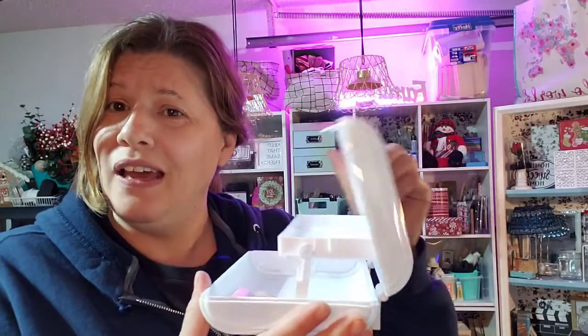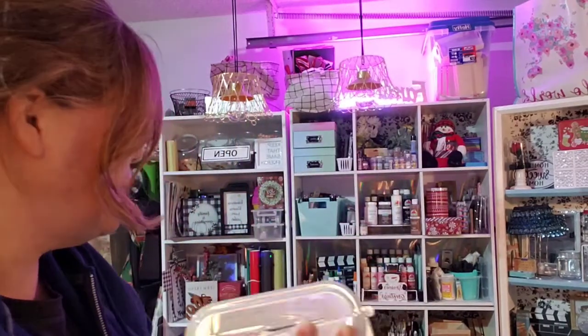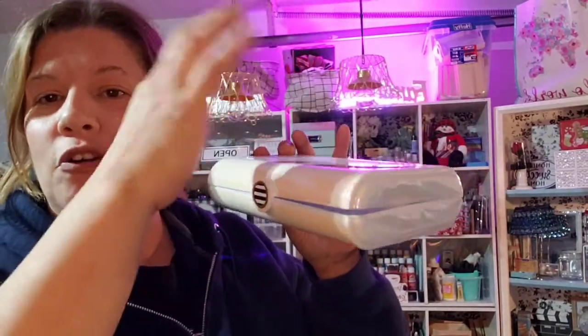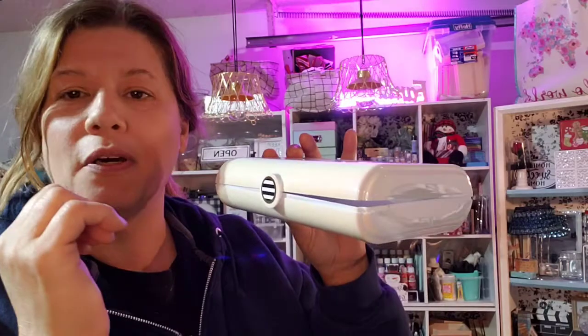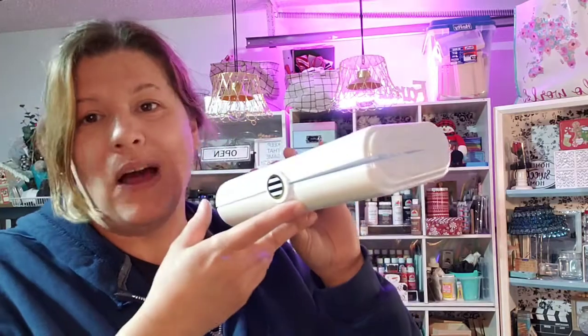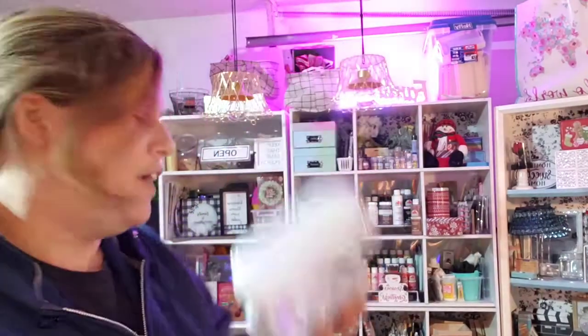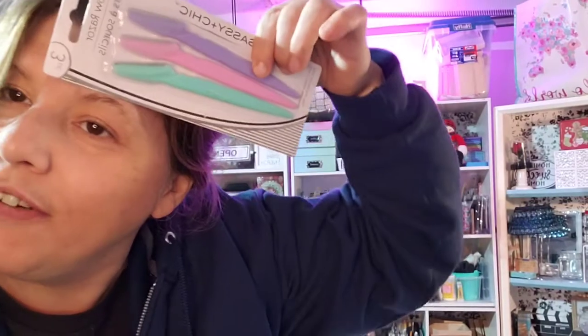They're available at Dollar Tree right now. You've seen the other one — I have it in another video, the blue one, and that one doesn't have compartments; it's just an open tote. But this one has compartments. It's a wild find and I don't know how long Dollar Tree is going to have it, so grab it while you can. Anyway, I got some little eyebrow shaver things too.